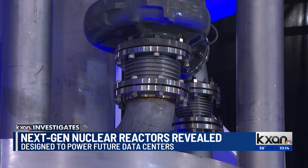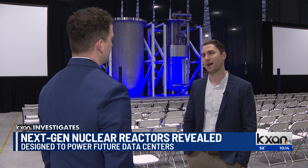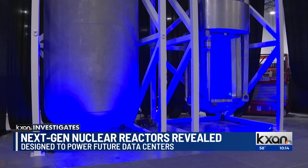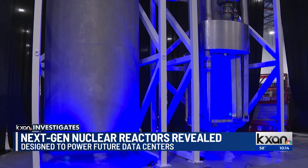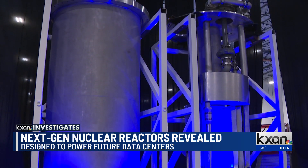It looks more like a piece of farming equipment, but this is a 50-megawatt electric nuclear power plant that is purpose-built for powering AI data centers. This reactor, called the Aloe Pod, is the first of its kind. Built in just two weeks, it is designed to accelerate the new atomic age.